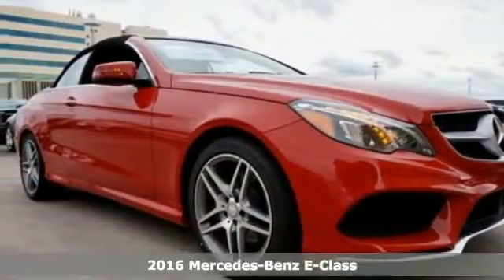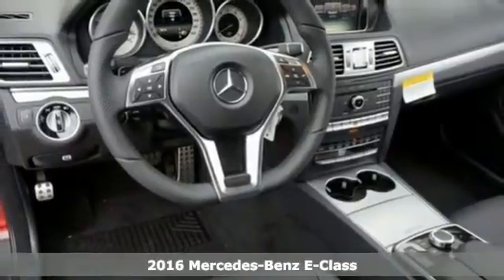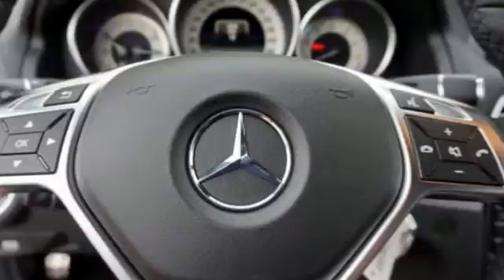Here's a 2016 Mercedes-Benz E400 Cabriolet. The design grabs you, the interior draws you in, and the engine keeps you coming back.